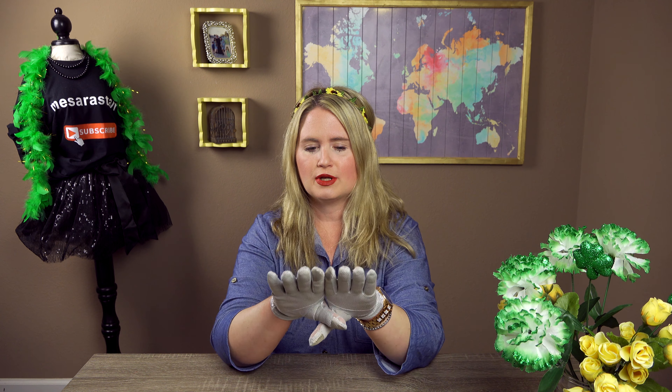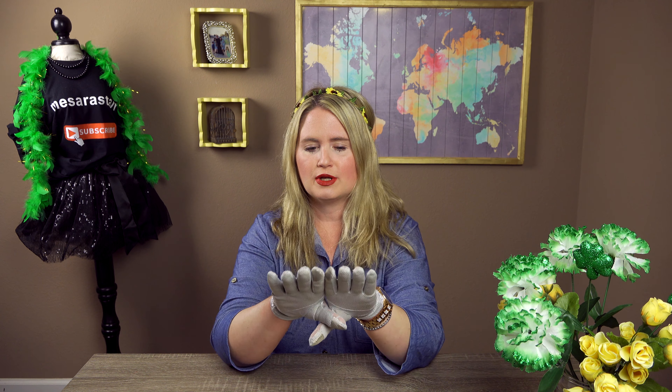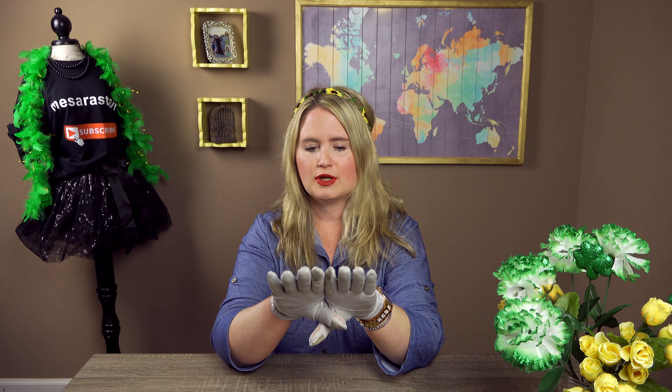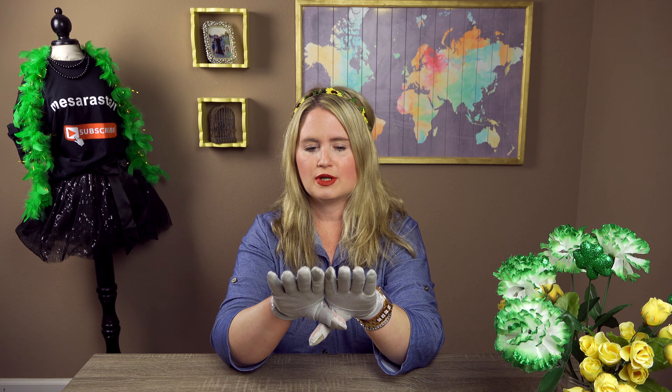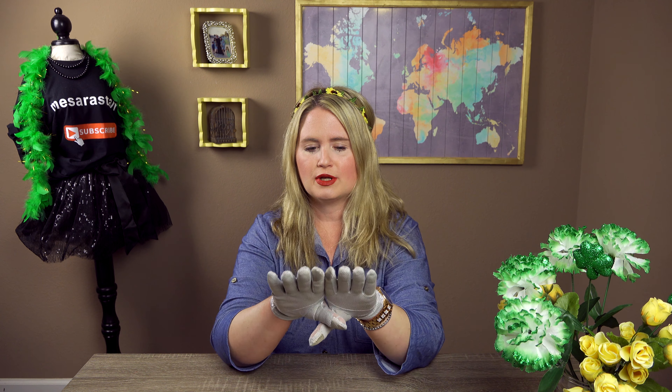Then the next thing I got was another repeat buy of the Clean and Good disinfectant wipes. It's the lemon scented — I wanted the lavender scented one but I haven't seen that in a while. There's only 24 wipes in here, not the bonus pack. You guys should look for the ones with 30 when you go to Dollar Tree. They only had the 24 count when I was there.